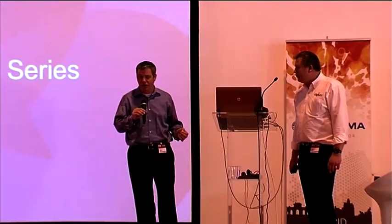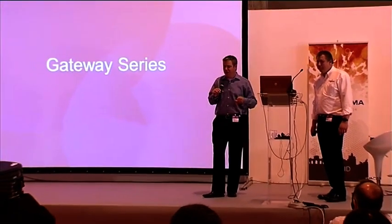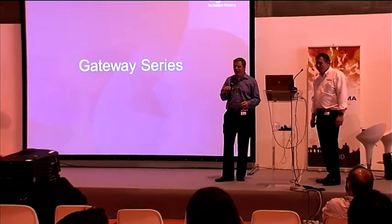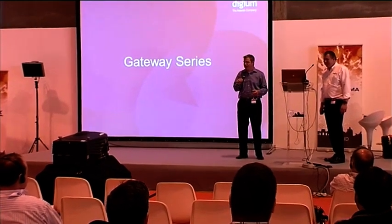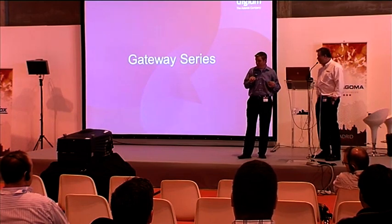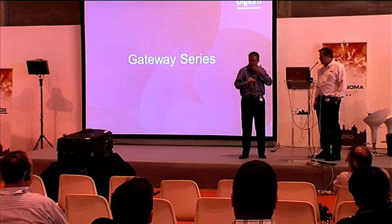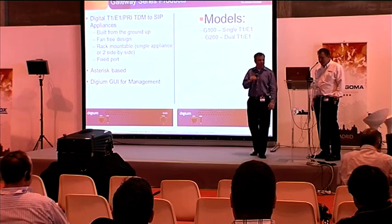We've also recently launched a series of VoIP gateways. We've been in the card business since day one, but gateways are new for us. We decided to take the same approach we've taken with phones — making them extremely easy to use. VoIP gateways have traditionally been difficult to configure, expensive, proprietary, and generally not something a normal human being would want to tackle. You almost need a PhD in VoIP gateways to make them work.